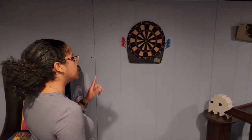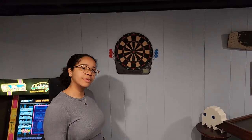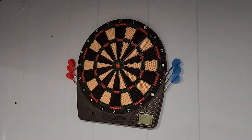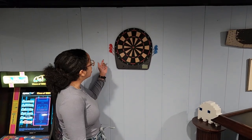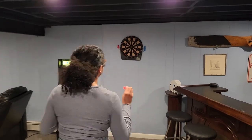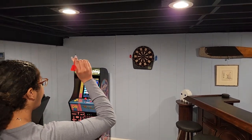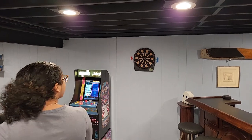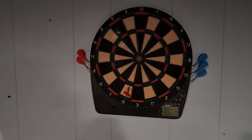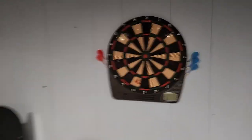We actually just put this dartboard up five minutes ago — full transparency. We got it from Goodwill for eight bucks. It's just a dartboard; it actually has electric parts but who owns batteries nowadays? Let's see if I can get a bullseye.